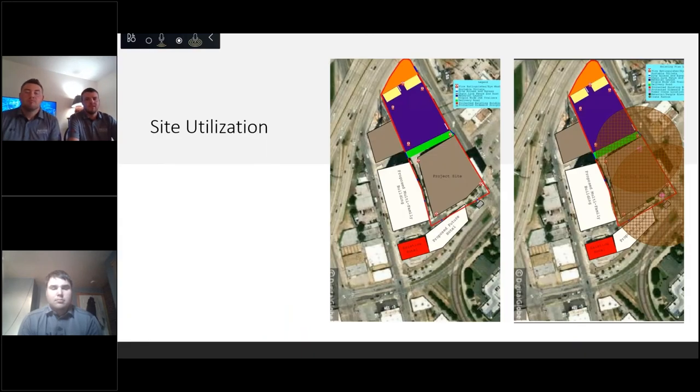For site utilization, the diagram on the left shows all of our lay down areas. The green indicates the delivery route between the lay down area and the project site, as well as the exits. Off to the right, the hoisting plan shows two tower cranes — a smaller one in the middle of the parking garage area until the parking garage is complete, and the one on the southeast corner of the building, which will remain almost the entire duration of the project.